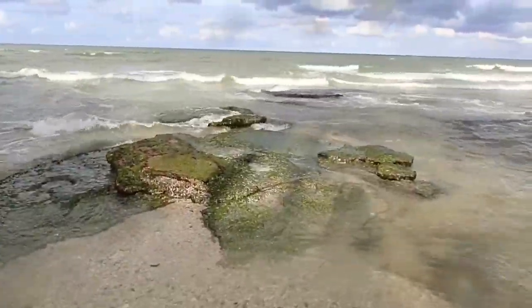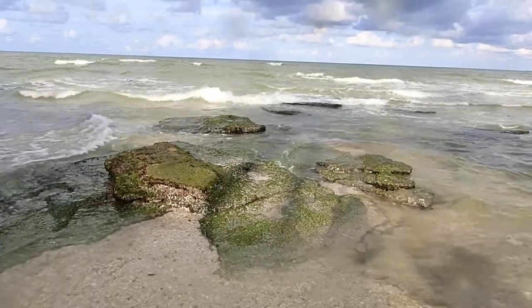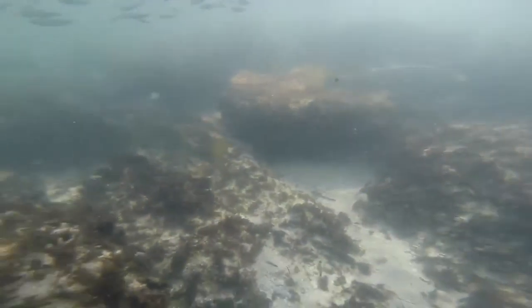There are also smaller reefs right offshore, such as Point of Rocks. There is also a lesser-known reef that is home to hundreds of animals, right off Lido Key.